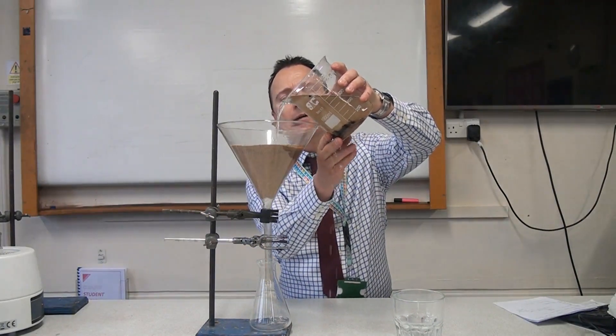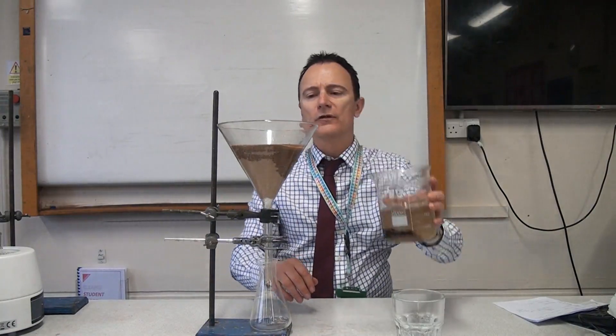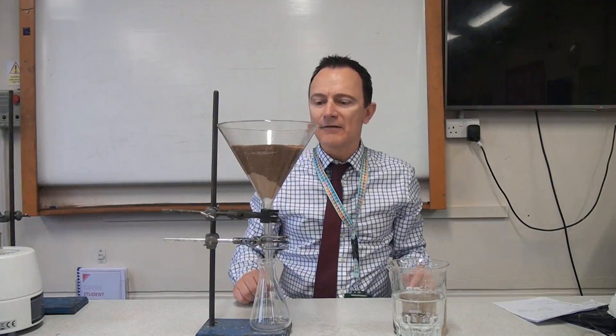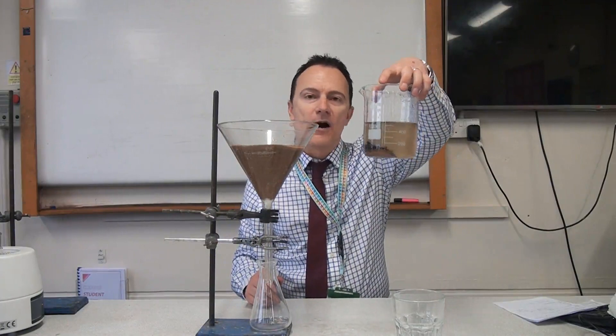We're going to come back in a few minutes to check what the water looks like after it's passed through all those layers of sand. The idea is that it should filter the water and it should look a lot better coming out than it did going in from our pond water.